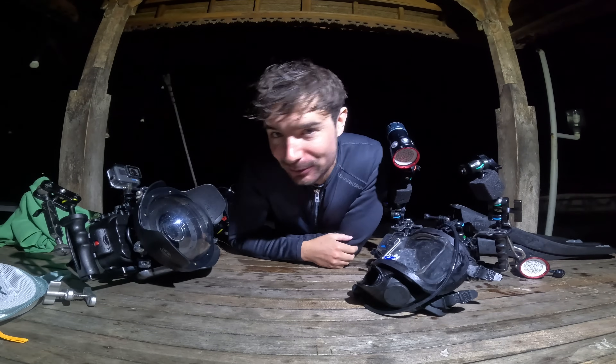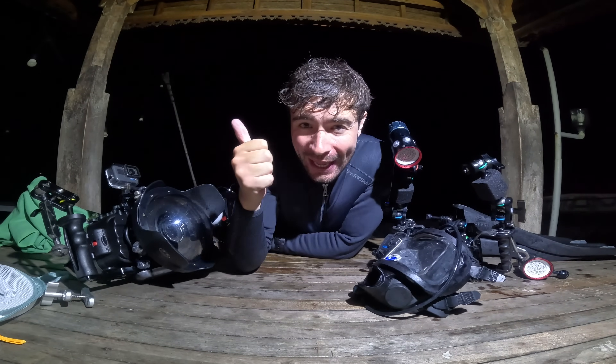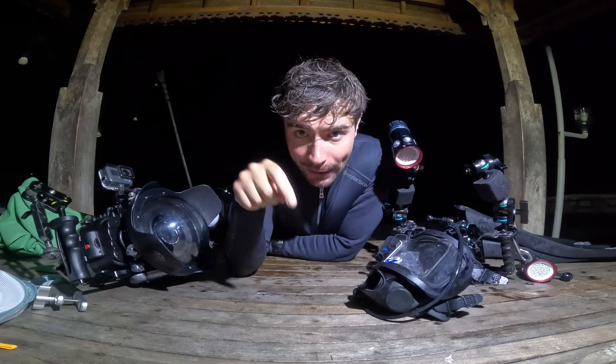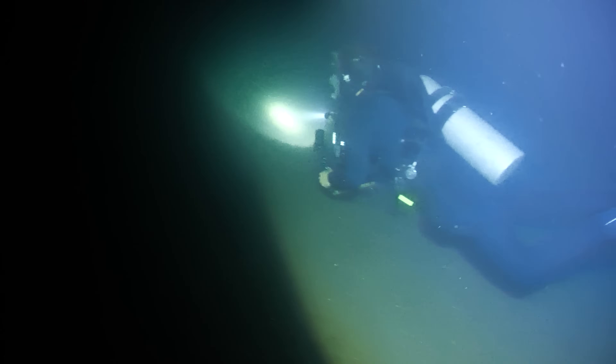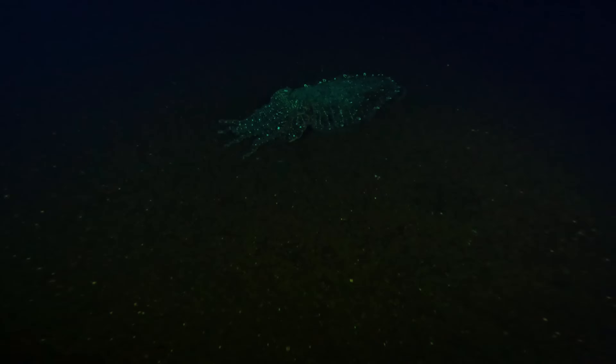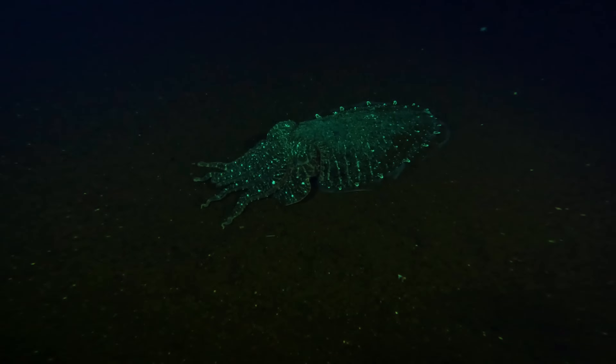Now we're going to go and try to find some moving targets. We've got fish on the hit list and crustaceans. In particular, we're looking for the giant mantis shrimp, but it lives really deep. On our way down to the deep reef, I spotted the faint glow of another super interesting creature lying on the sand.